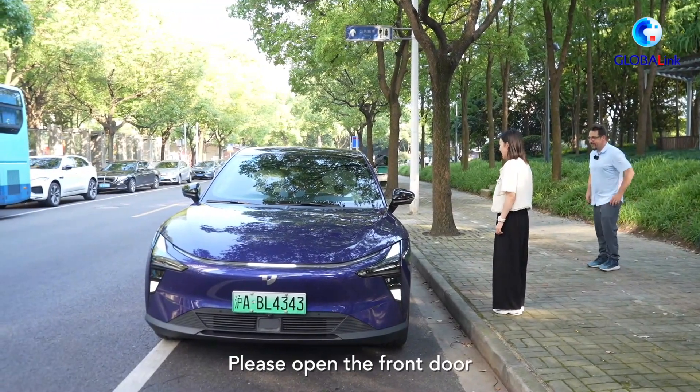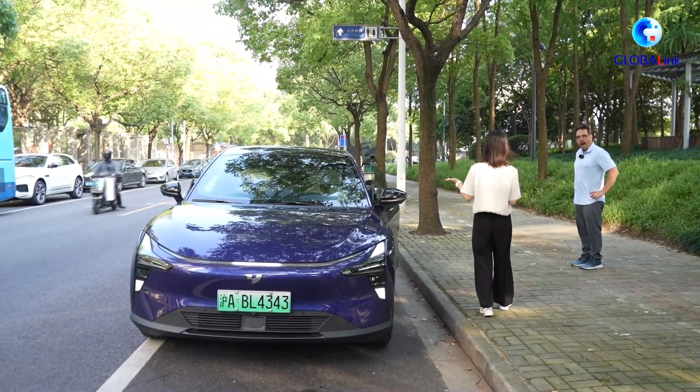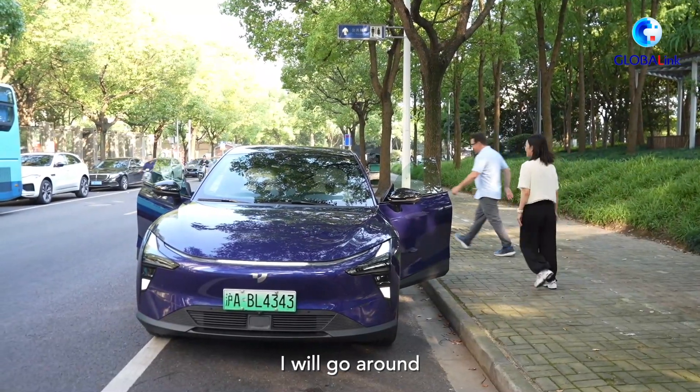Hi Ximeng, please open the front door. See, this is how the door opens. I'll go around. Let's go.